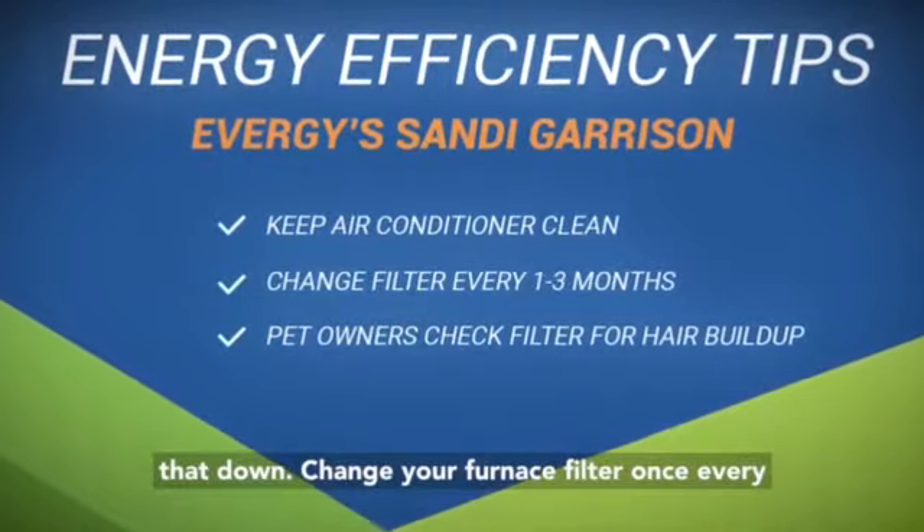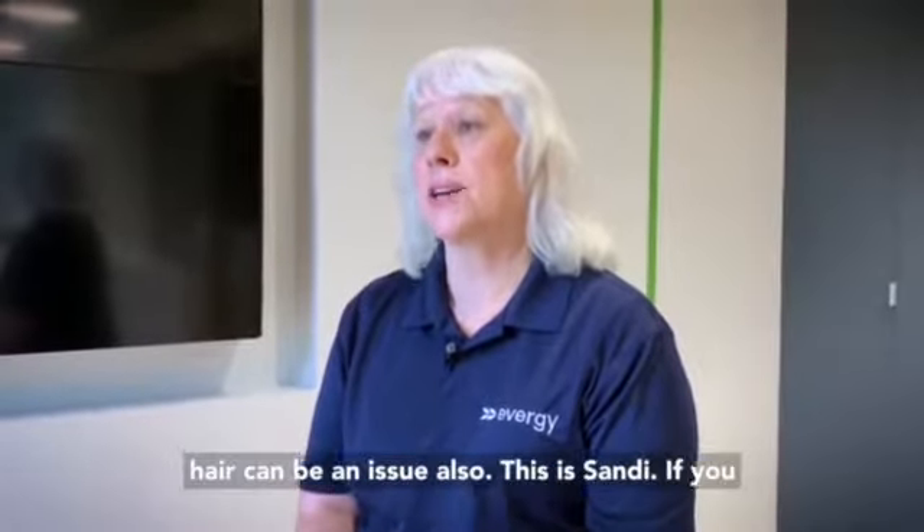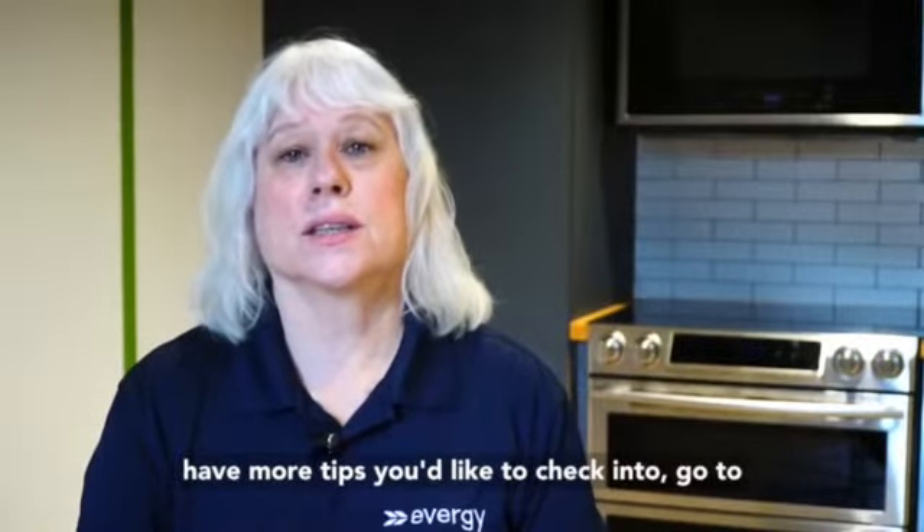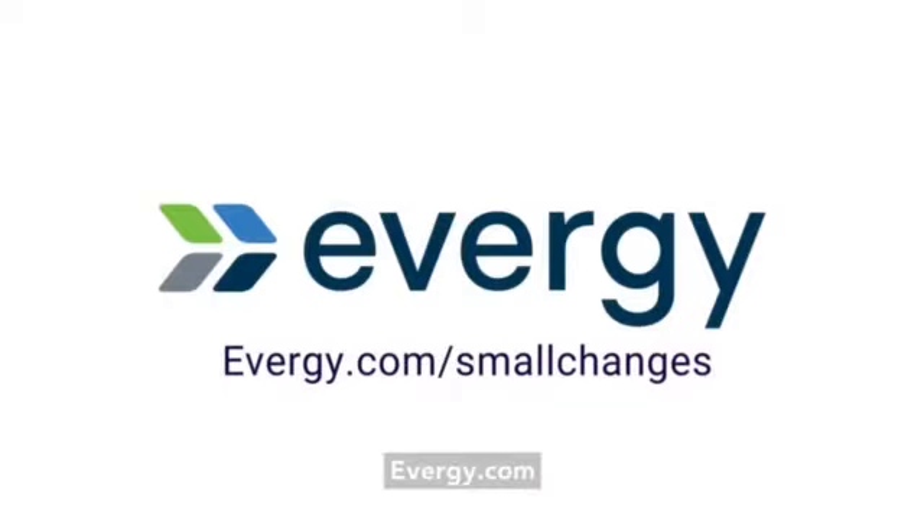Change your furnace filter once every three months. If you have pets, dog dander and hair can be an issue also. This is Sandy — if you have more tips you'd like to check into, go to Evergy.com.